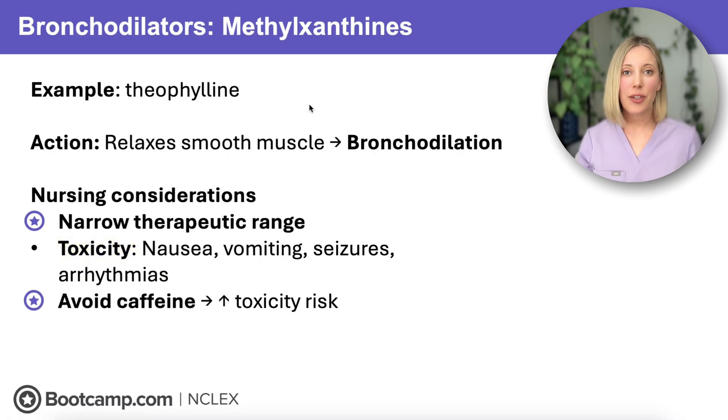If the NCLEX asks you about theophylline, they're most likely going to ask about its interaction with caffeine. Caffeine inhibits theophylline metabolism, which increases the risk for side effects and toxicity. So we need to teach clients to avoid consuming caffeine while they're taking theophylline.